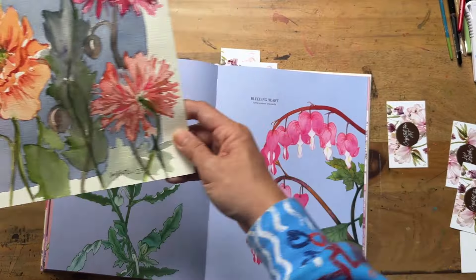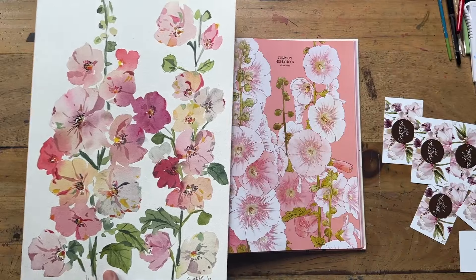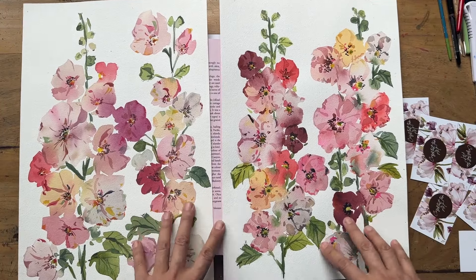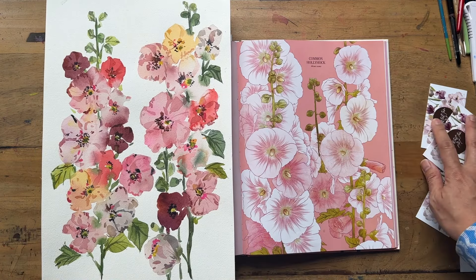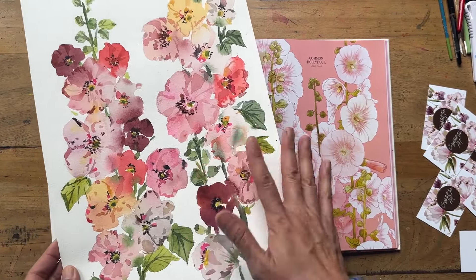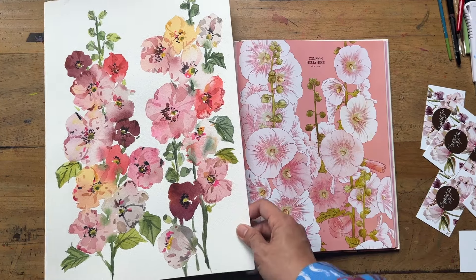Last but not least, I have these gorgeous hollyhocks — I'm so happy with them, they're so pretty. This reference is also pretty, but I think my painting is really pretty as well. I did two actually — one just for fun, and then I painted it again and recorded it for my Patreons. So if you're interested in doing a tutorial of this hollyhock painting, it's on my Patreon page in the inner circle tier as a bonus tutorial. You'll notice how mine has more values, more shades, and different colors — hers is sort of simple monochrome. It just goes to show how you can look at a painting to just get started and then create something of your own from it.